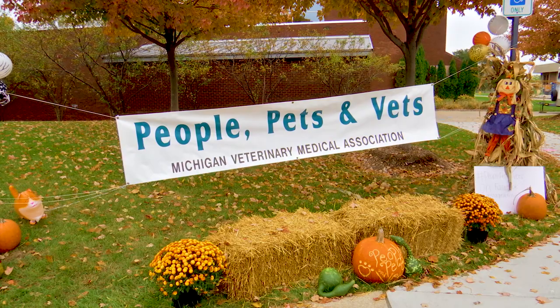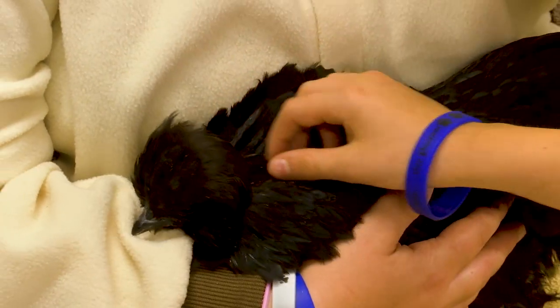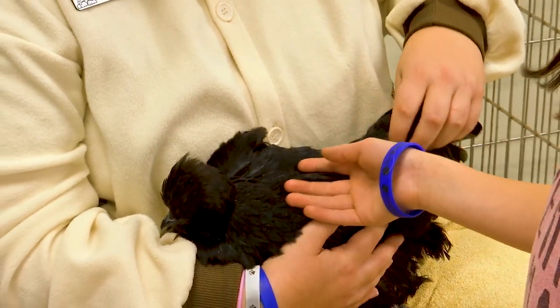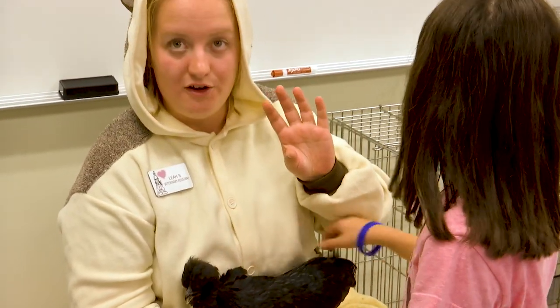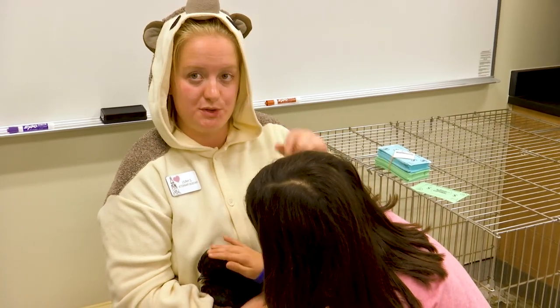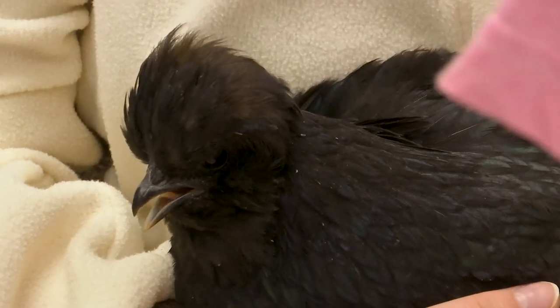This is a silky chicken. Silky chickens don't have the barbule part to their feather, so that makes them feel like they have fuzz instead of feathers. They also have an extra toe — normal chickens only have four toes, but these actually have five: three in the front and two in the back. This is actually a full-grown chicken; they're not babies at all.